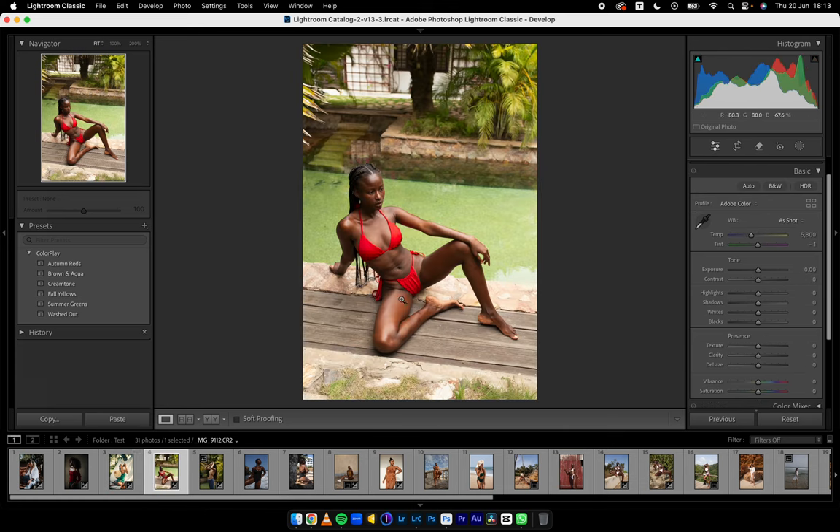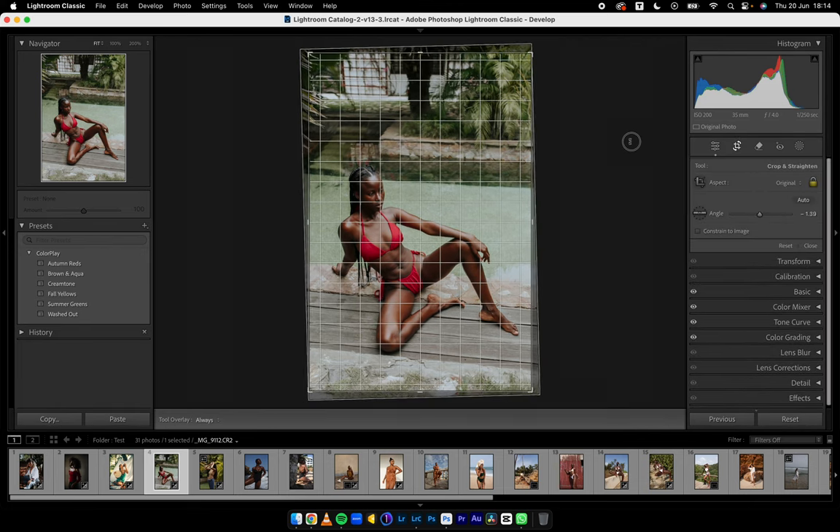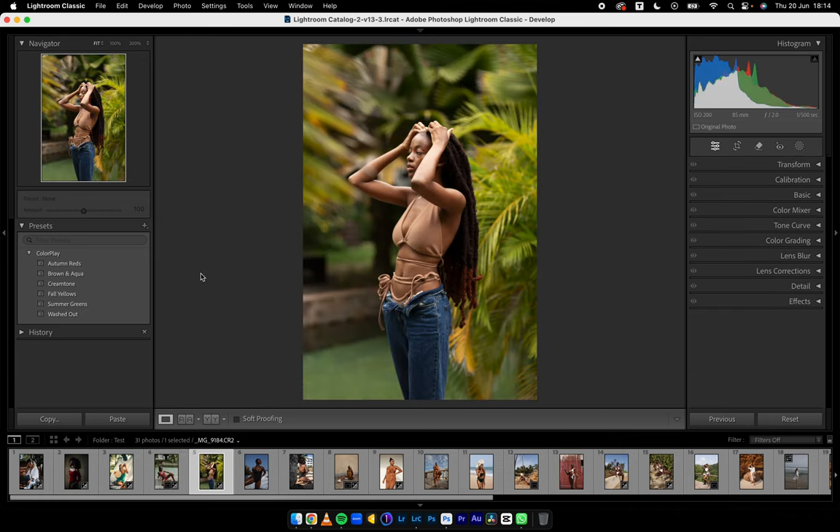Let's jump to this image. Autumn Reds, Brown and Aqua, Cream Tone, Fall Yellows, Summer Greens, and Washed Out. I did say these really won't work for all images — you'd have to make some adjustments. With Summer Greens, I'll reduce the temperature, reduce the highlights, open the shadows a little bit, maybe reduce the Juno profile too, bring back some haze, and rotate it slightly. And I have something very beautiful. If you guys remember this image — it led to me creating the first TJD Color Play, so we brought it back to test the new Color Play.